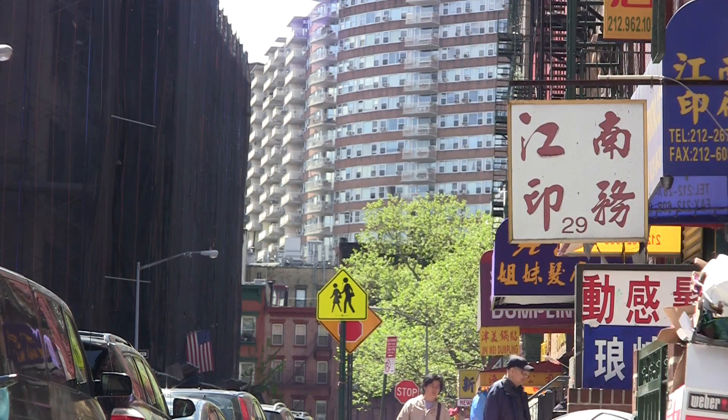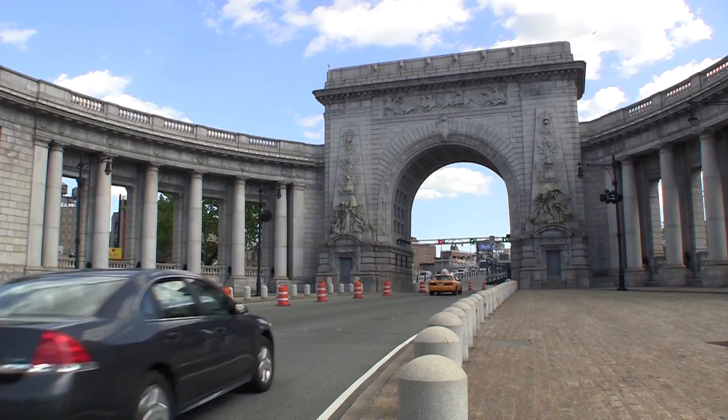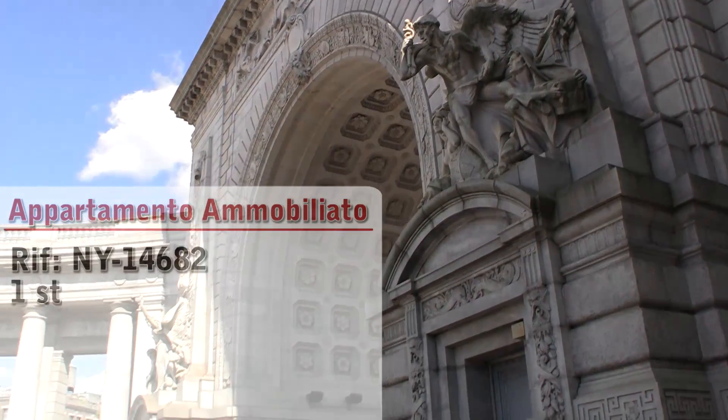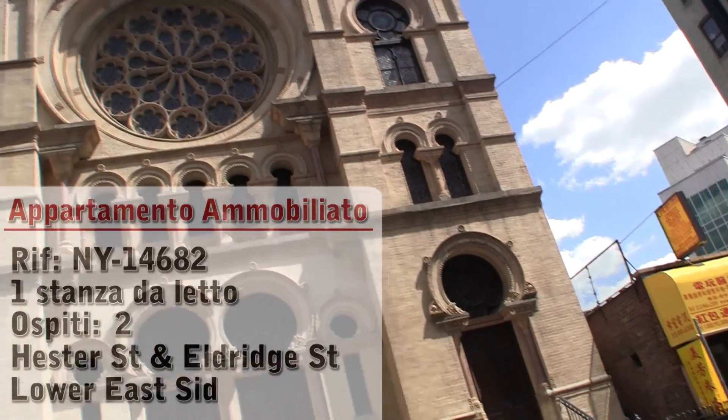Hello and welcome to another New York Habitat Furnished Apartment video tour. Today we will be taking you to a lovely one bedroom apartment located in the Lower East Side near Chinatown in Manhattan, New York.